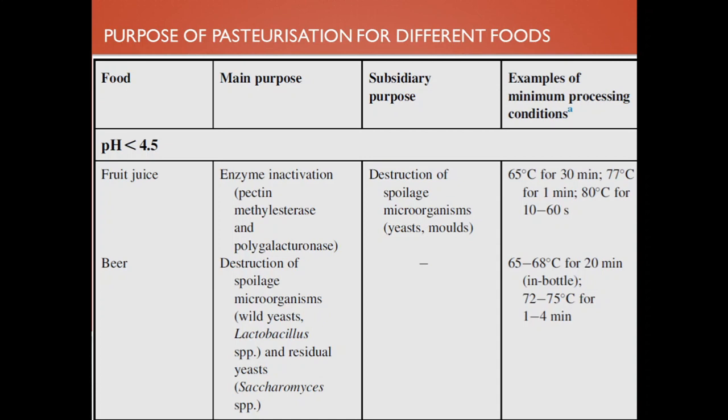The purpose of pasteurization differs for different foods based on pH level. For low pH foods like fruit juice, pasteurization causes enzyme inactivation and destroys spoilage microorganisms. Fruit juices are usually pasteurized at 65 degrees for 30 minutes, or at 77 degrees for 1 minute; higher temperatures are also used. For beer, pasteurization destroys spoilage microorganisms like wild yeast, Lactobacillus species and residual yeast.